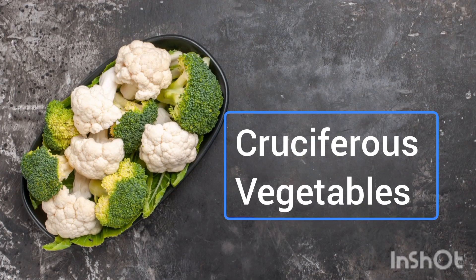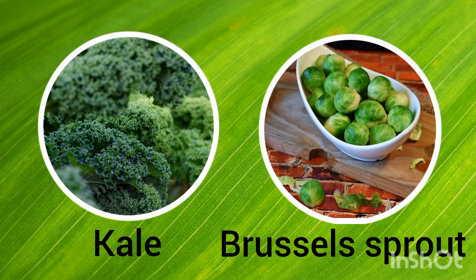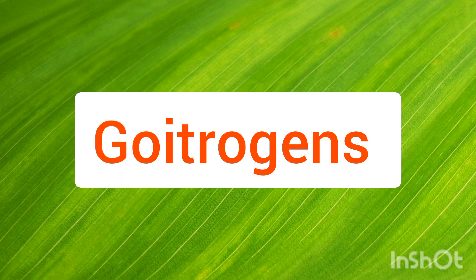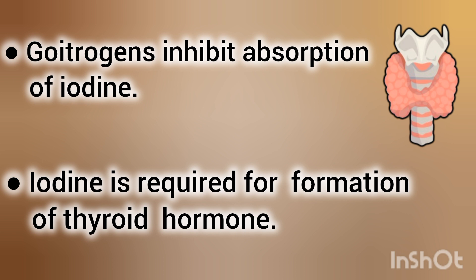Goitrogens — cruciferous vegetables like cabbage, broccoli, cauliflower, spinach, kale, and Brussels sprouts contain goitrogens, which inhibit absorption of iodine, which is required for formation of thyroid hormone.